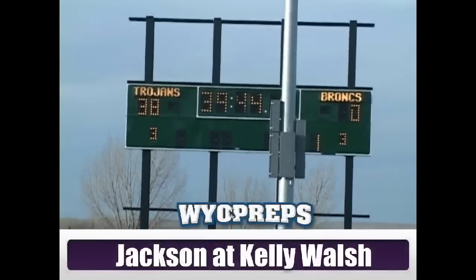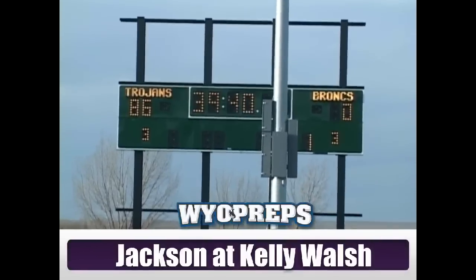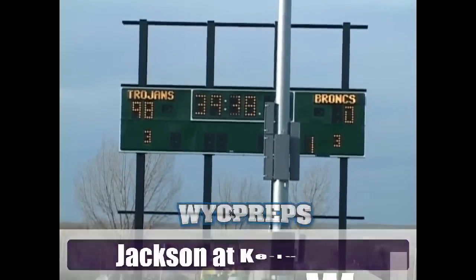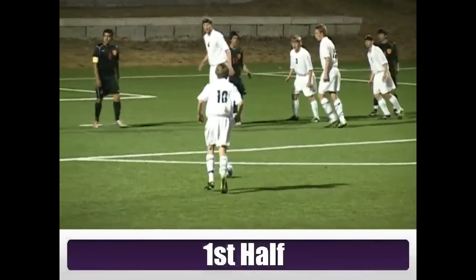We got the new soccer field. Now if we can just get the scoreboard operator to realize that a goal is worth one point, we'll be in business. Jackson and Kelly Walsh in a 3A versus 4A matchup. First half, Kelly Walsh wearing the white.